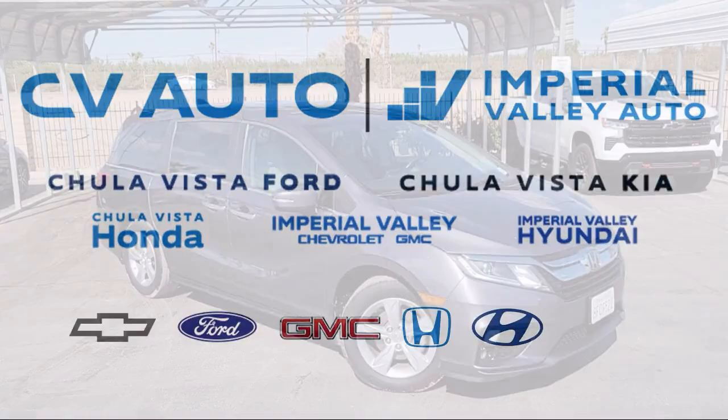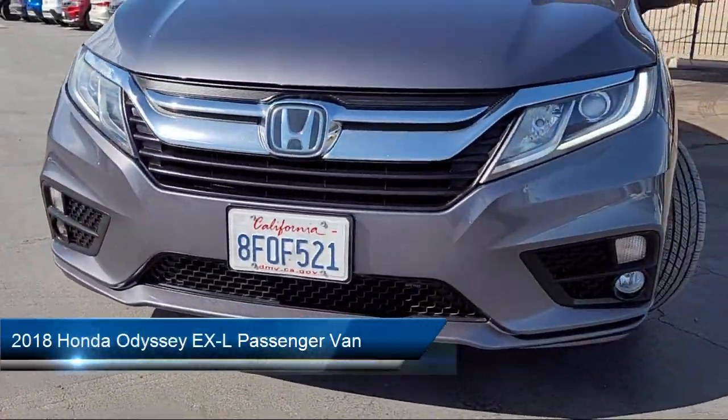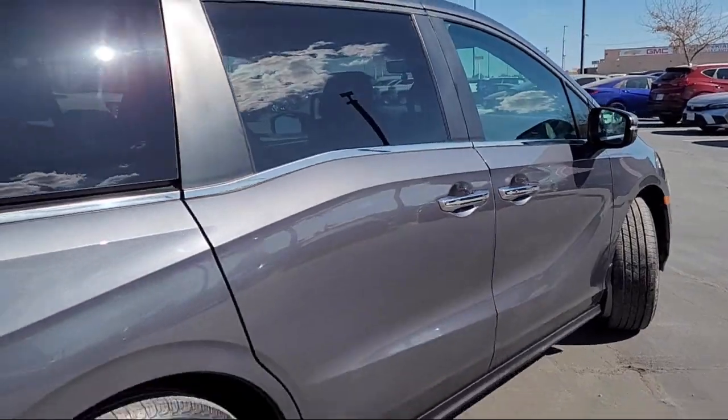Welcome to Imperial Valley Honda, and here is a look at one of our great vehicles for sale. It comes equipped with third-row seating, rear-view camera, homelink, and a leather steering wheel with auto tilt-away.